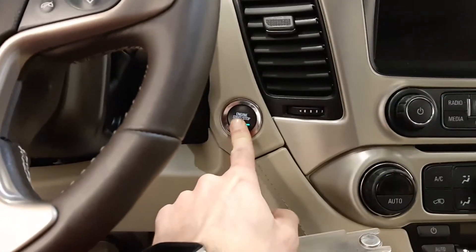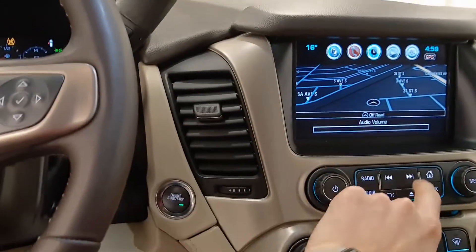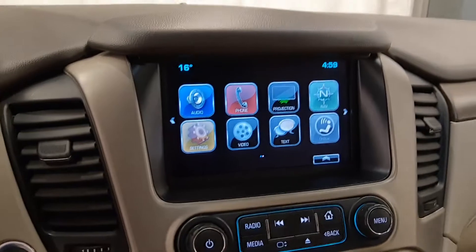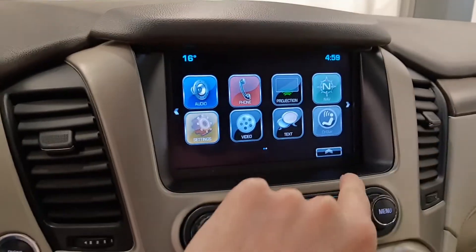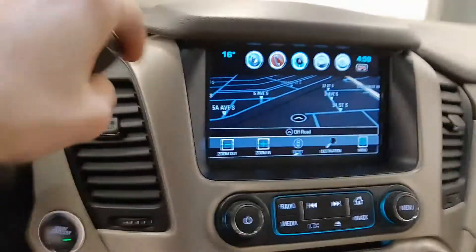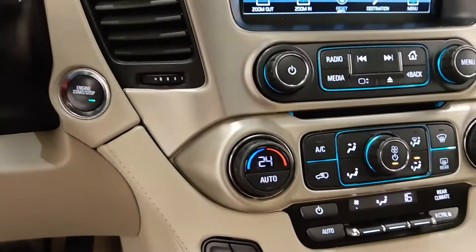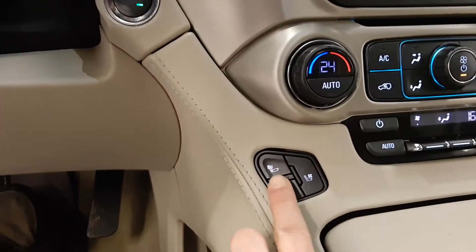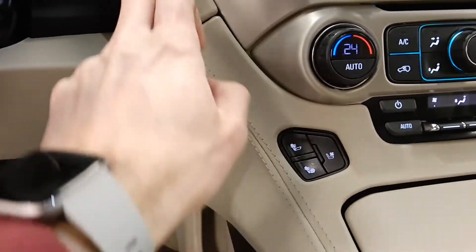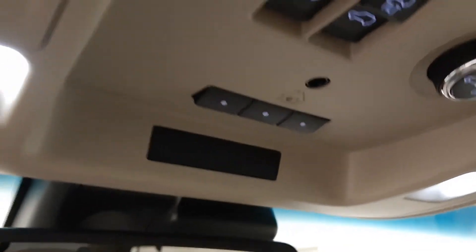It is push button start with two different settings. It also comes with navigation, rear backup camera, climate control, heated and cooled seats, OnStar, and programmable garage door openers.